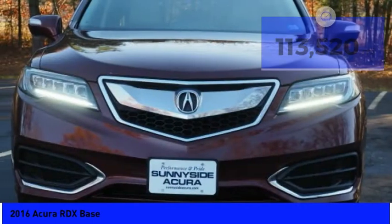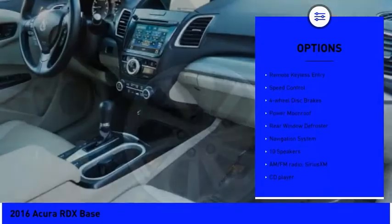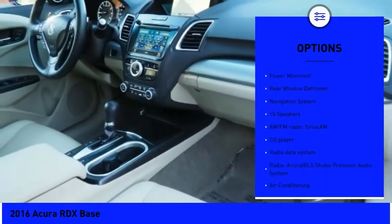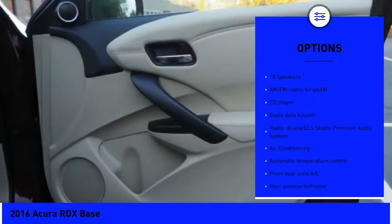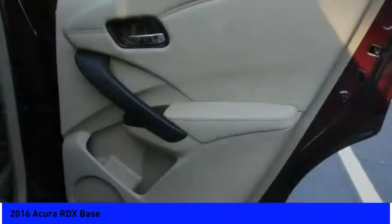Here are some of this vehicle's great options: electronic stability control, alloy wheels, power liftgate, brake assist, traction control, remote keyless entry, speed control, four-wheel disc brakes, power moonroof, rear window defroster.